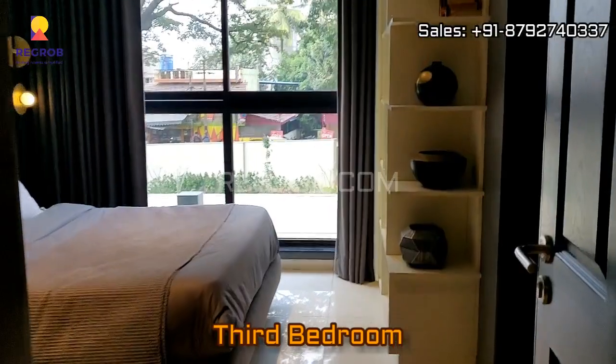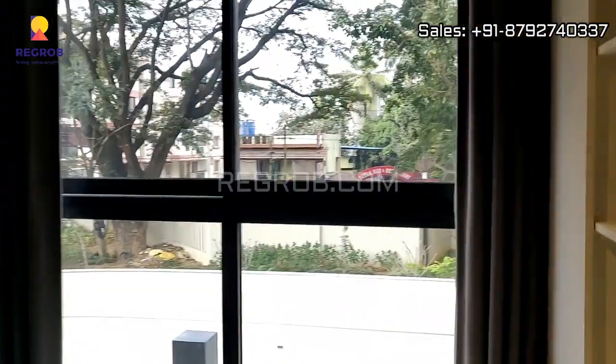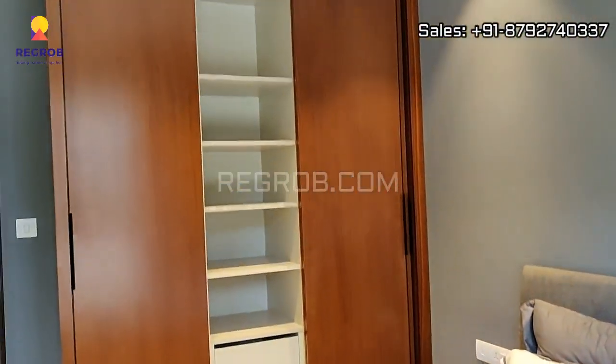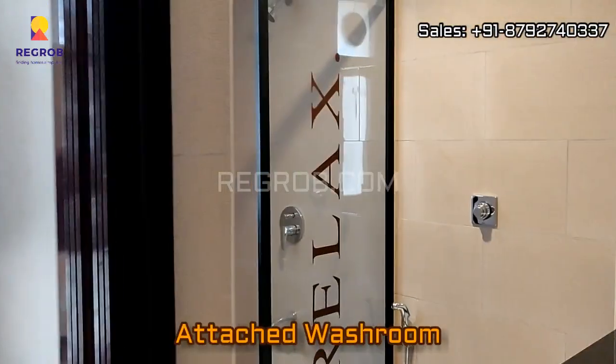And just next to this, here we have the third bedroom of this flat, and this bedroom also has an attached washroom.